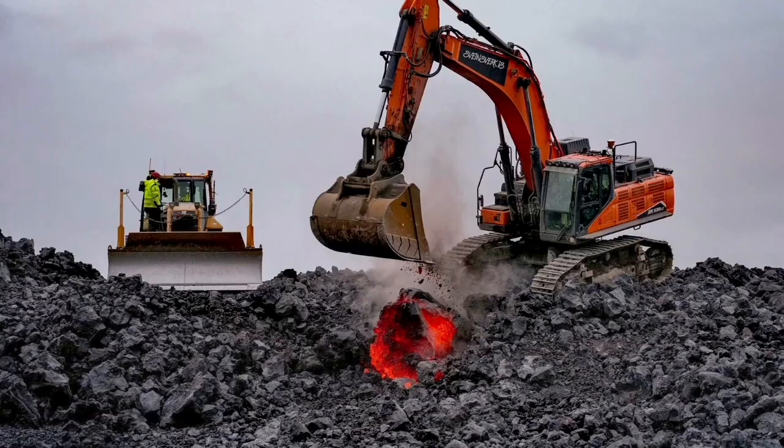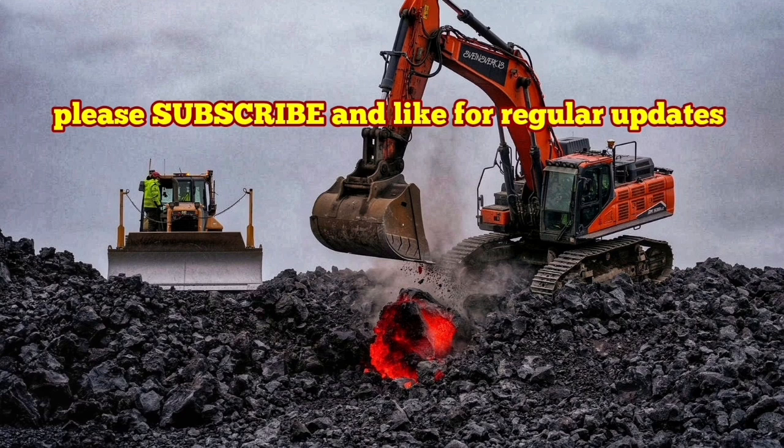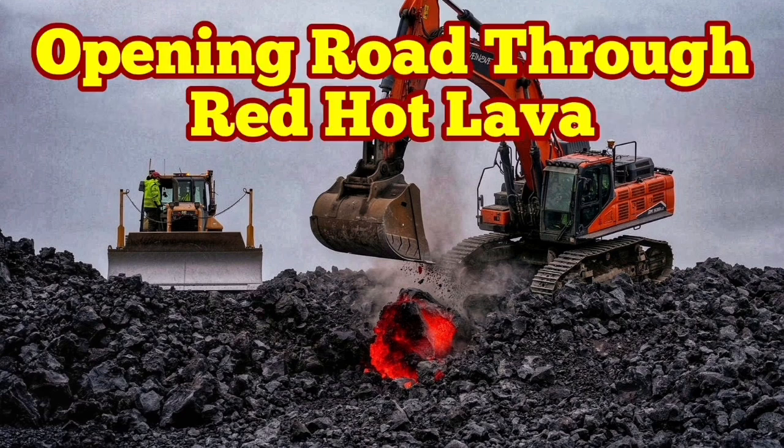Already we have the next phase of the eruption cycle, with magma building again in the reservoir five kilometers below ground. We are waiting for the next eruption in a few months.